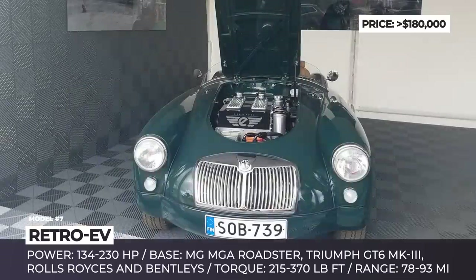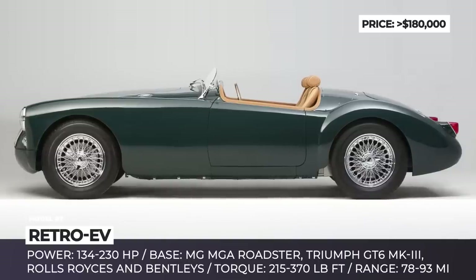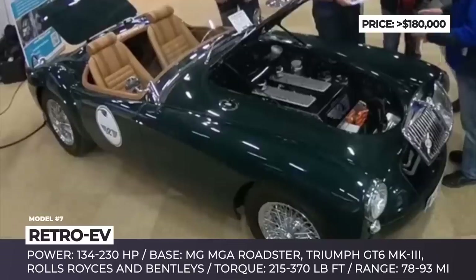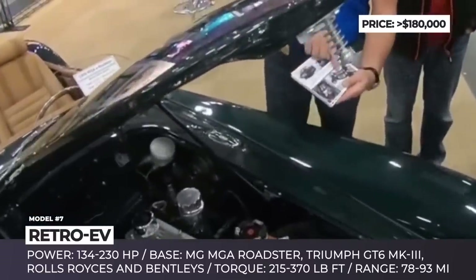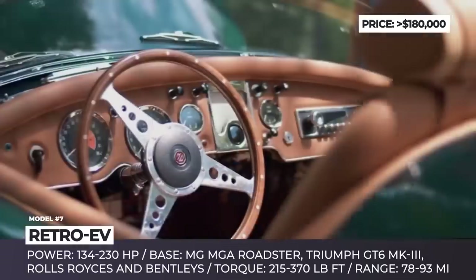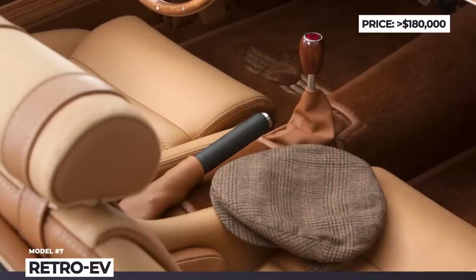Retro EV. Retro EV is a Finland-based company aiming to connect classic car design and driving experience with modern zero-emission technologies. They offer electric transformations of original MG-MGA roadsters produced between 1955 and 1962, the 1972 Triumph GT6 MK3 Coupe, classic Rolls-Royce Corniche Silver Shadows, and Bentley Continentals — all in convertible, coupe, and sedan body styles. Vehicles are fitted with electric motors ranging from 134 to 230 horsepower and 215 to 370 lb-ft of torque, with 19–40 kWh battery packs providing 78 to 93 miles per charge. The company plans to release 50 cars in a limited edition series, with orders accepted for the 2019–2020 production years.